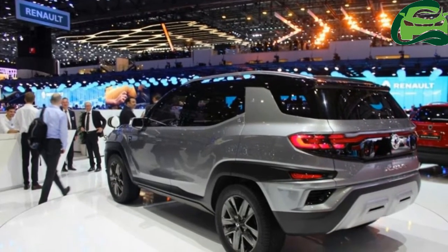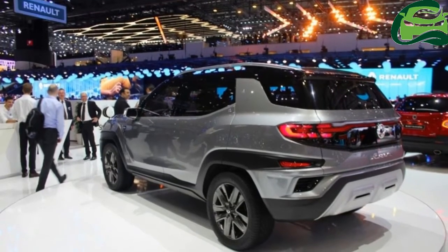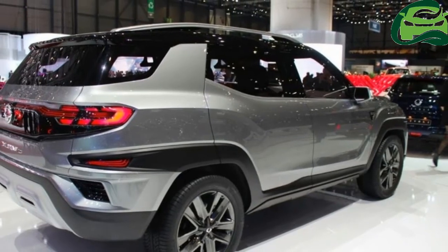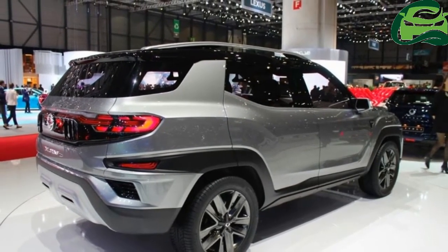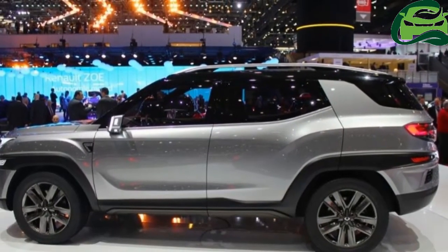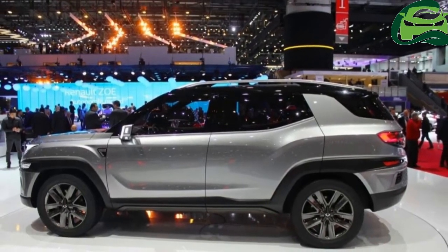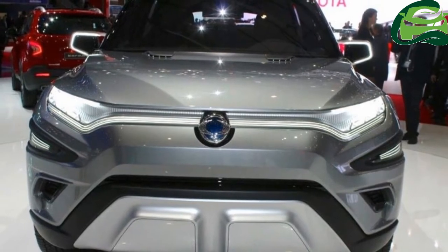The Ssangyong Zavl concept measures 4,630 mm in length, 1,866 mm in width, and 1,640 mm in height, and has a wheelbase of 2,775 mm. The production version will offer seats for 7 people.